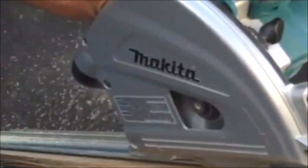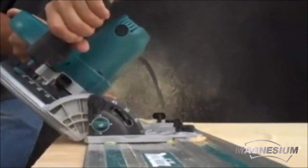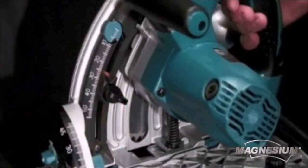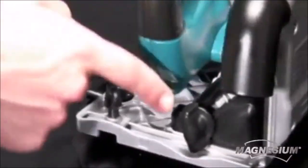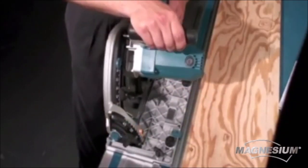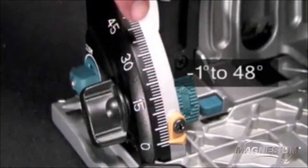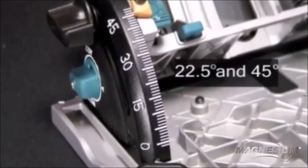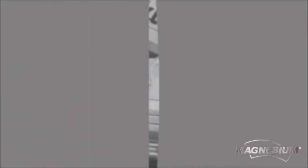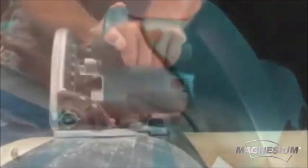The Makita six-and-a-half inch plunge cut circular saw, model SP6000J, is a precision cutting tool designed for accuracy and smooth performance. When combined with an optional guide rail system made of anodized aluminum, it delivers precise straight cuts with minimal tear-out. The saw features a powerful 12-amp motor and magnesium components for reduced weight. Its electronic speed control ensures a constant speed under load, resulting in splinter-free, mirror-finish cuts.